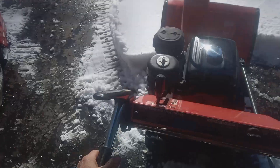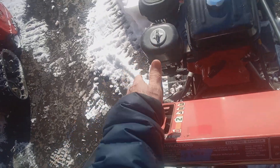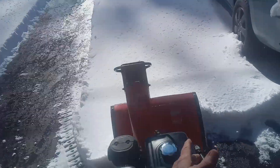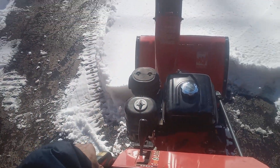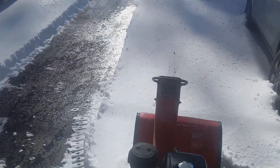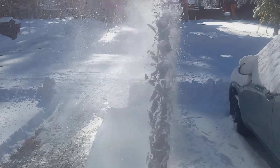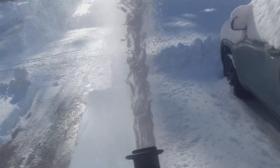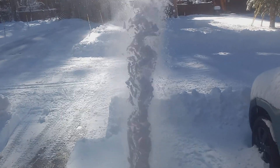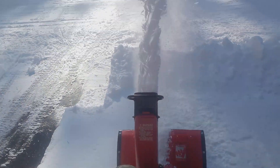All right, let's test these machines. I'm going to use the same gear — first gear — the same snow and the same berm. It looks like it's throwing about 12 to 15 feet. It's kind of bogging down a little bit.